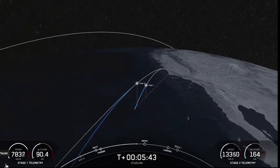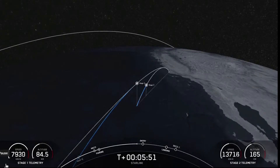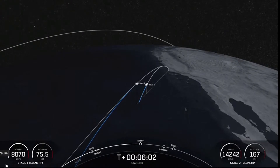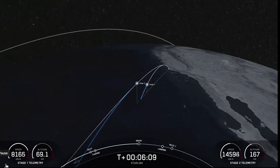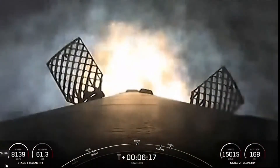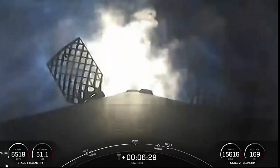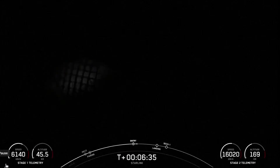We are about 30 seconds away from entry burn on the first stage. Everything continues to look nominal with the first and second stage. Stage one FTS has saved. Stage one entry burn startup. Stage one has ignited three engines to slow it down for atmospheric reentry. This burn should last about 20 seconds. We have reignited two of the radial engines and the center engine — that has concluded.